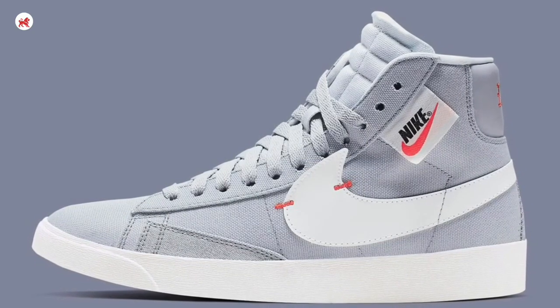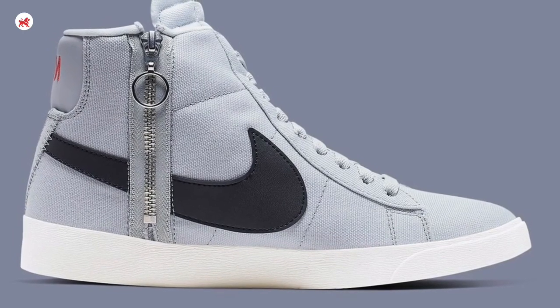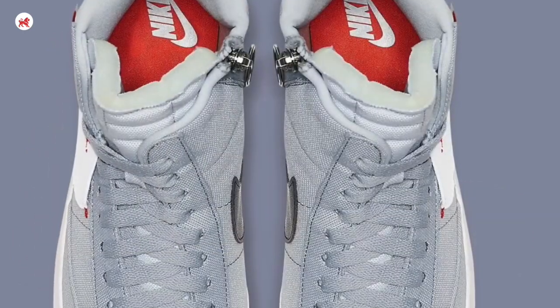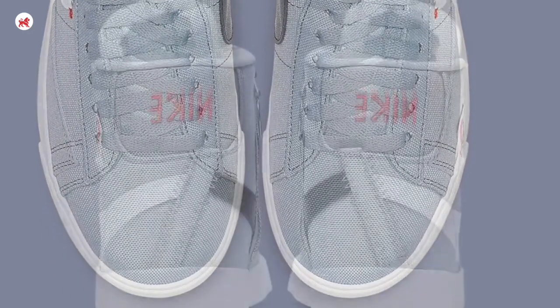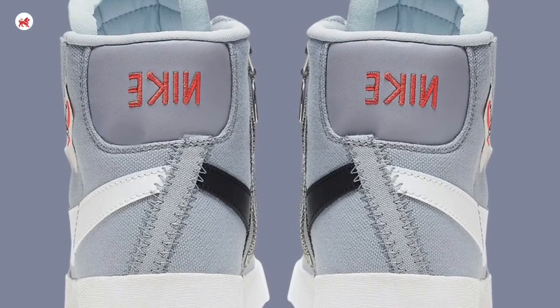The Nike Blazer is a dream come true for the fashion-minded sneaker head. The shoe is for women and is exclusive to suit the modern market trend. I love the name Nike Blazer Mid Rebel, and the shoe will be released in multiple colorways — this wolf gray colorway being our favorite.